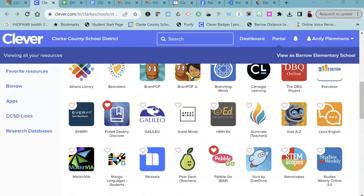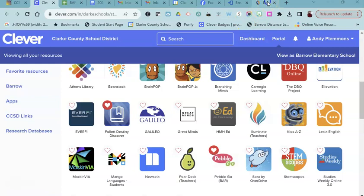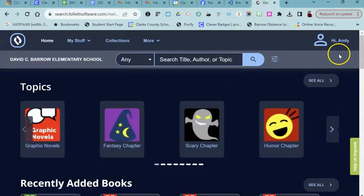One of the ways that you can have library books delivered to your classroom is by placing a hold in Destiny Discover. So on your Clever page, you look for this icon that says Follett Destiny Discover, and when you click on it, it will take you into Destiny Discover, and you will see your name up in the top corner.